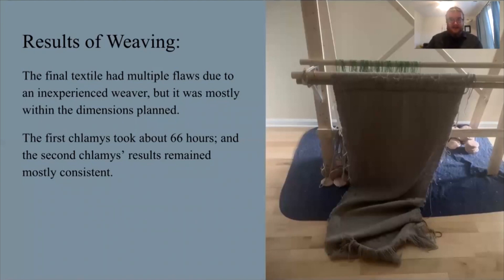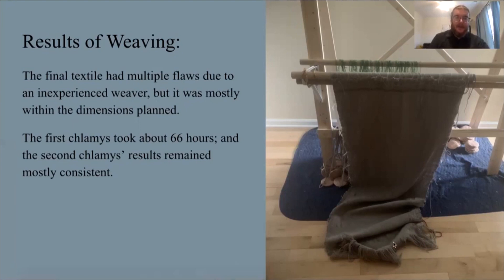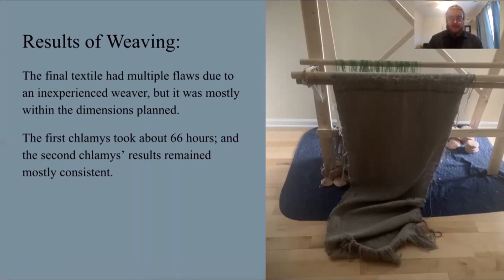I took measurements of cloth on myself to replicate the chlamys that Hermes wore in that crater, and it measured out to roughly 70 inches by 30 inches. The finished textile is about 30 inches on one side and 27 inches on the other side wide, and 72 inches long — a little off, but not terribly. Overall, it took 66 hours. I wove a second chlamys to back up these results, and that took about 59 hours.